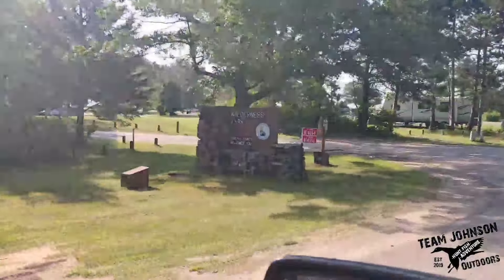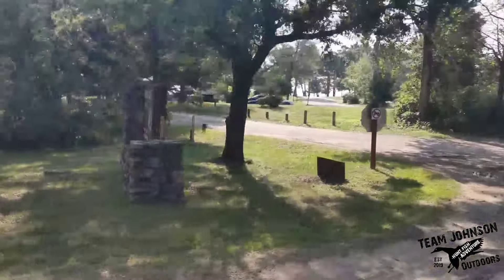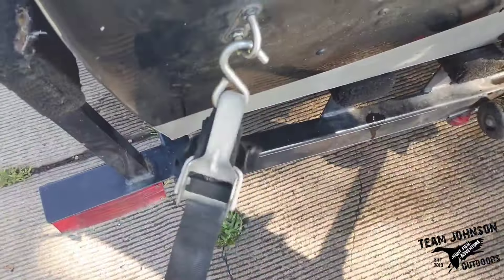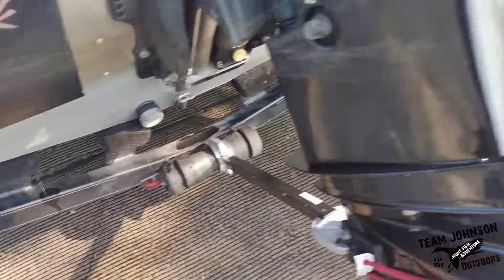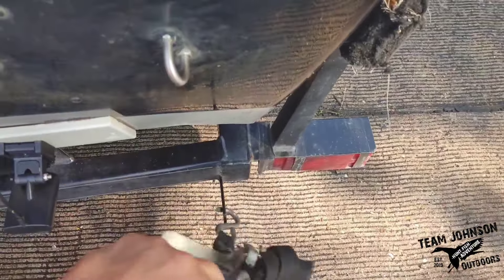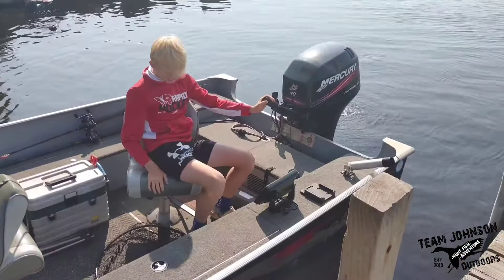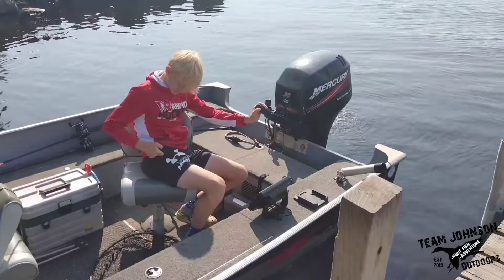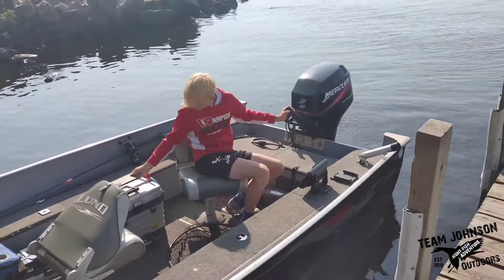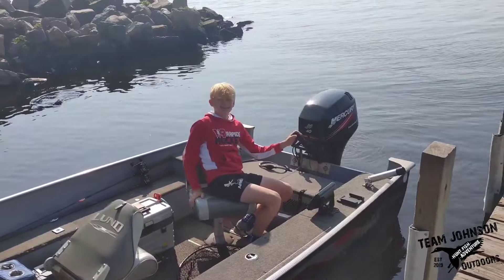All right, let's go. Kellen finished up his boater safety the other day, so now I can back him in and he can bring the boat to the dock. You're getting so old.